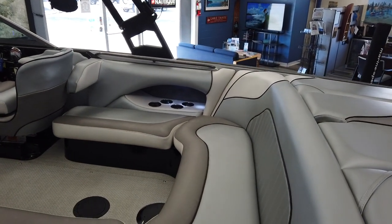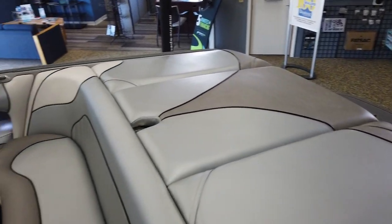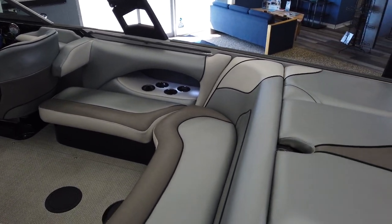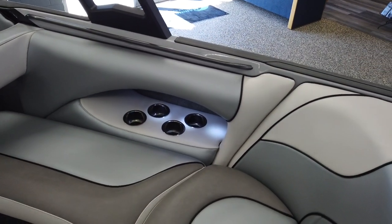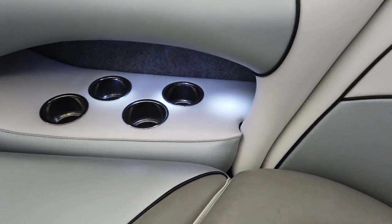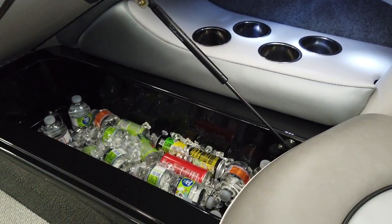Upgraded interior package. Big sun pad at the rear. Really nice horseshoe shaped seating in the cockpit. Lots of storage throughout the boat as well as cup holders, LEDs for the accent lighting, and a built-in cooler for all your beverages.